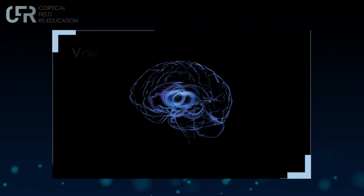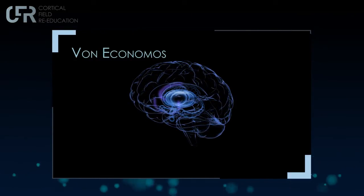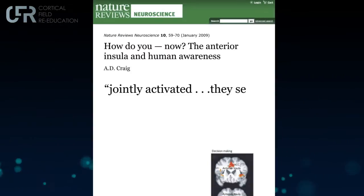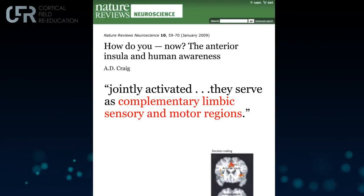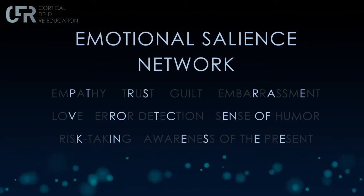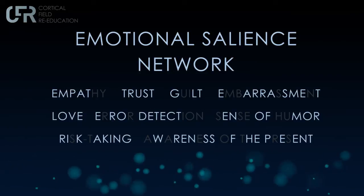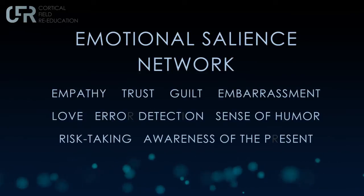This means every function of the insula is boosted. Nearly every mental or physical experience is affected by the insula, along with the anterior cingulate cortex, through special neurons called von Economo neurons, present only in humans and higher primates like the great ape, whales, and elephants. These neurons are involved with being conscious of self. These two cortexes — the insula and the cingulate — run the emotional salience network, a network that drives emotions like empathy, trust, guilt, embarrassment, love, error detection, sense of humor, risk-taking, and very importantly, the awareness of the present.